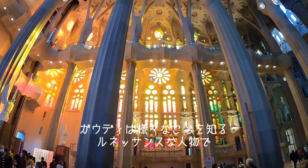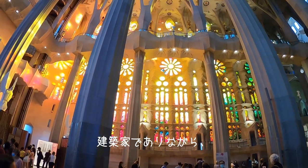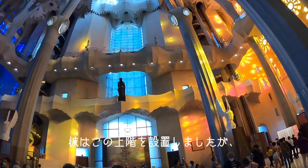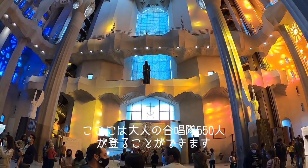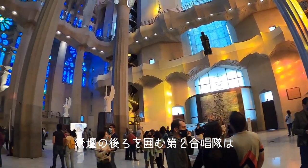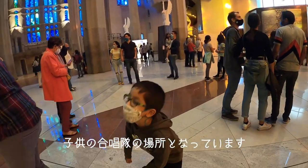Antoni Gaudí could be considered a Renaissance man. By formation, he was an architect, and nowadays he could be considered a structural engineer as well. He designed an upper choir for 550 adult singers and a second choir surrounding the apse that would be for the children — the white voices.